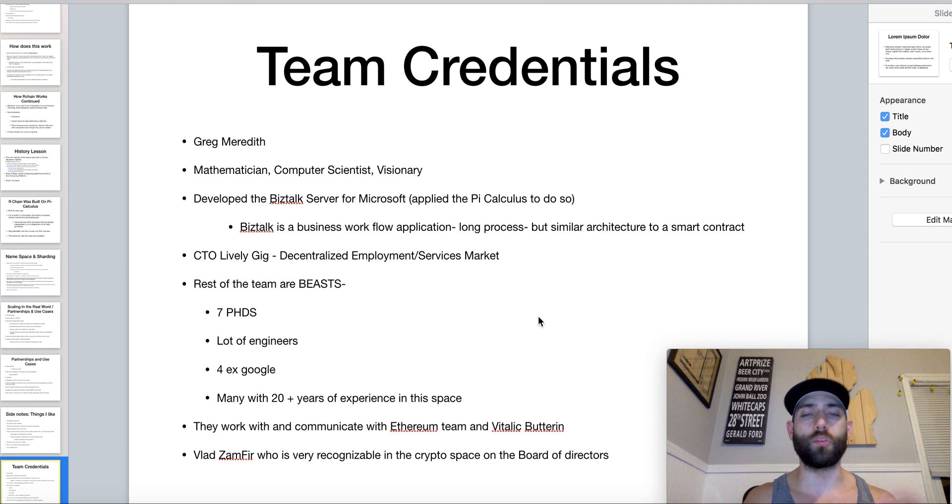It's also worth noting they are very active in communicating with the team over at Ethereum, specifically Vitalik Buterin. They also have Vlad Zamfir — who is very recognizable in the crypto space — on their board of directors.